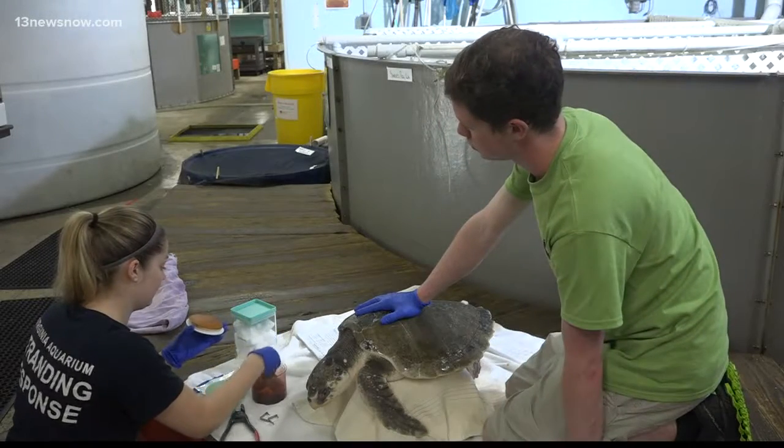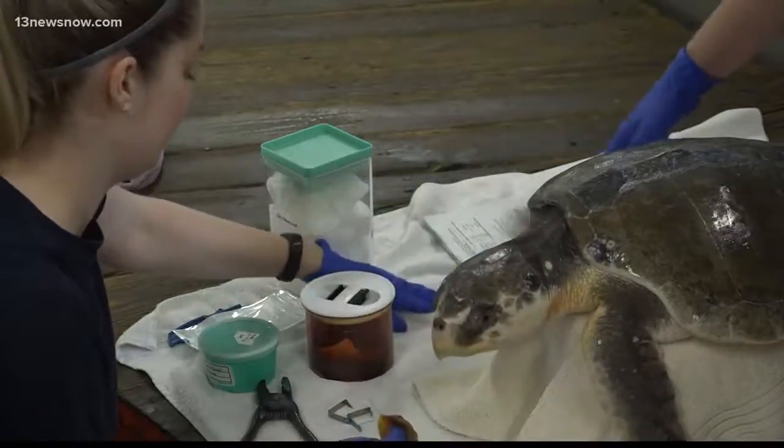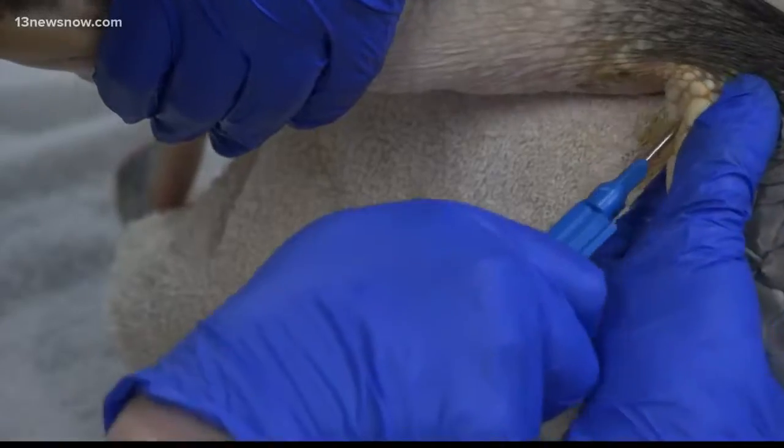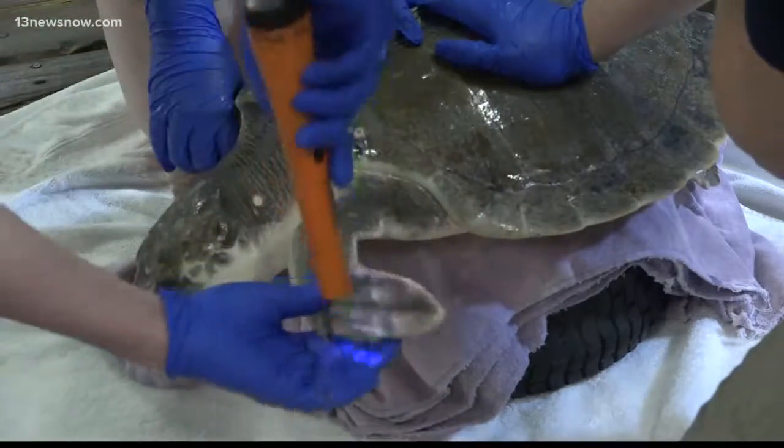After picking the injured animal up, rescue teams race the turtle back to rehab. The first thing they do is a full physical assessment of the animal, followed by other diagnostics such as blood work, radiographs, or metal detecting from turtles to determine any secondary hooks.